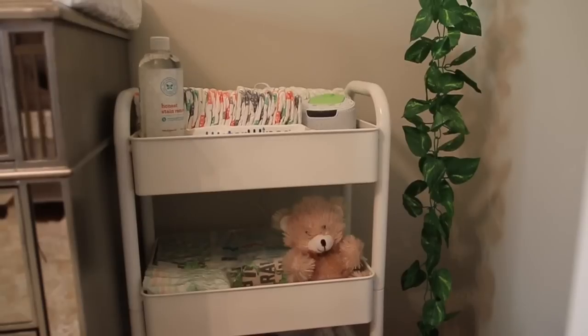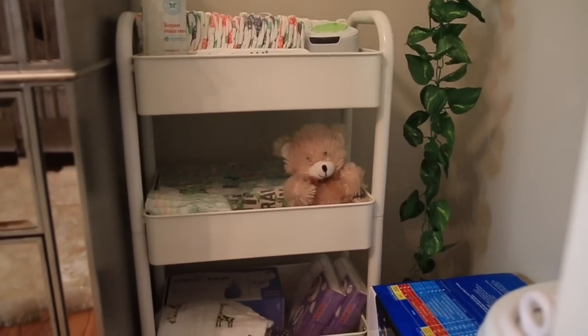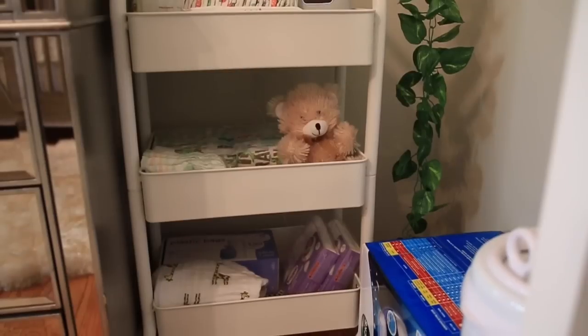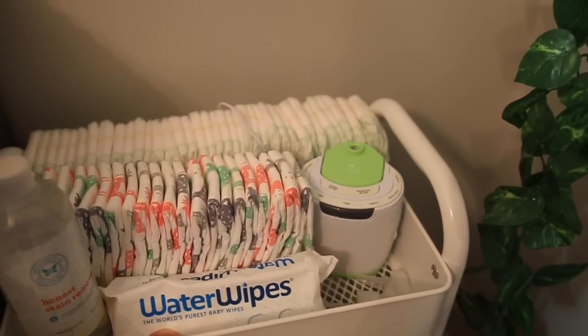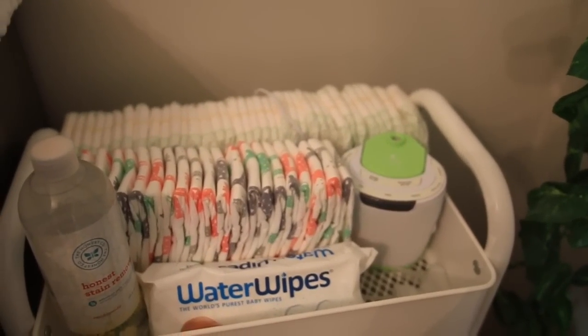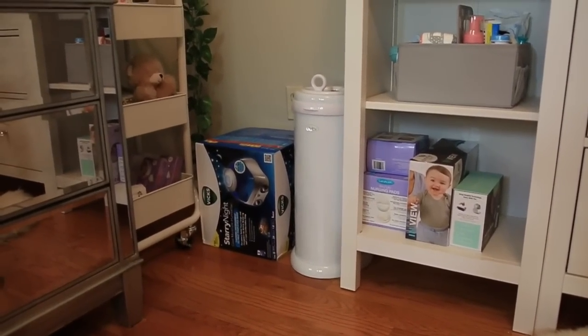Right beside the changing dresser I have this rolling cart that I ordered from Target. It has some extra diapers, stain remover for poop explosions, wipes, a sound machine, and different things like that. Right here we also have our diaper pail and a humidifier.